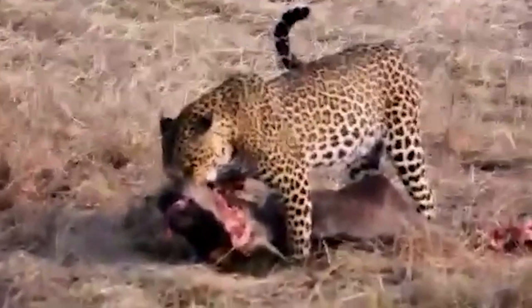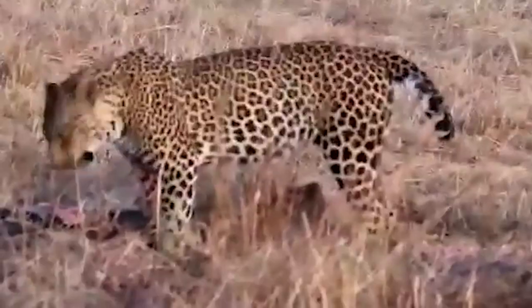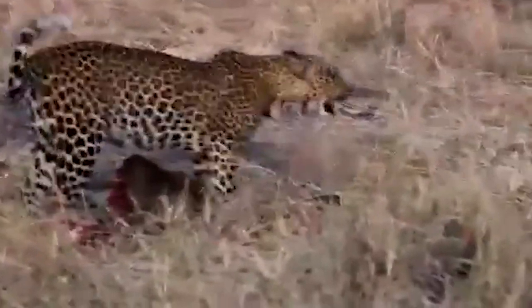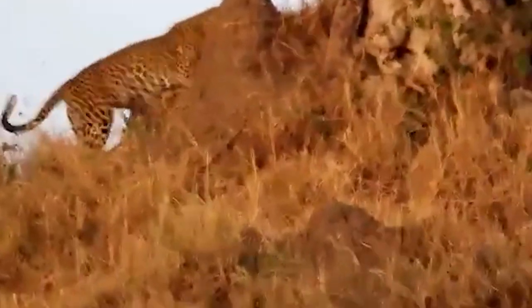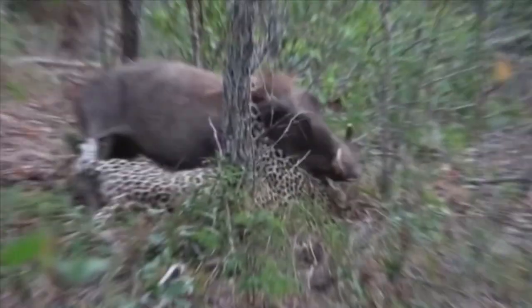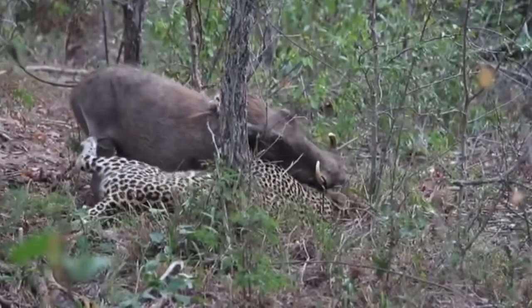Here is a leopard that just made a kill and is carrying the dead wildebeest calf away from onlookers, probably headed toward a tree to eat its meal away from thieves. It takes a break for a few seconds before picking up the carcass again, pausing several times as if it senses a presence in the area. When it finally feels safe it runs up a mound with the carcass to enjoy its meal.